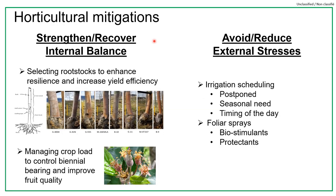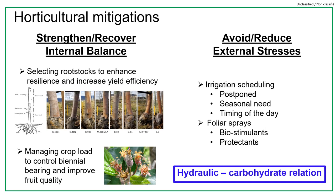Mitigations can be generalized into two categories. Firstly, the methods to strengthen or recover the internal balance between supply and demand within the trees — for example, use of rootstocks to control vigor, improve yield efficiency and enhance crop resilience, or crop load management to control biennial bearing and improve fruit quality. We can also mitigate to avoid or reduce environmental stresses, for example through irrigation scheduling or through use of foliar sprays, biostimulants or protectants. A key question we try to answer is how to sustain good hydraulic-carbohydrate relations in the crop for fruit production sustainability and crop resilience.